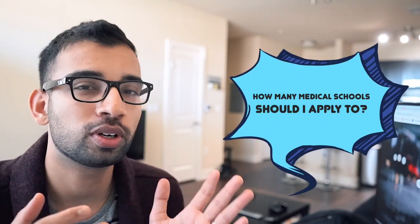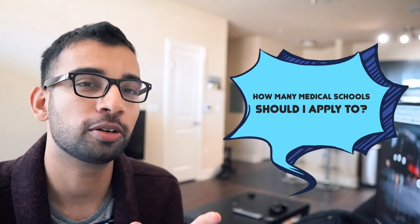So how many medical schools should you apply to? What's the right number? Is there a right number? We're going to go through all of that in this video.